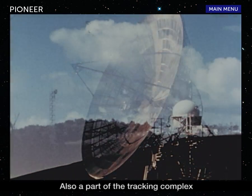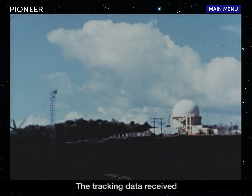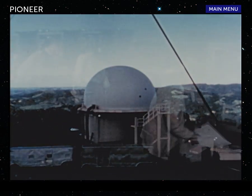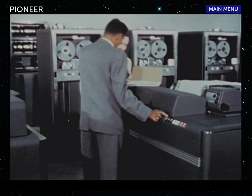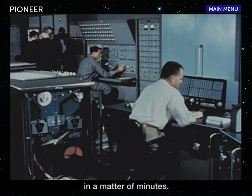Also a part of the tracking complex is a smaller antenna located in Puerto Rico. The tracking data received by the two antennas and at the launching site will be immediately transmitted to the JPL Computing Center in Pasadena for reduction and analysis. Transmission of such information can be accomplished in a matter of minutes.